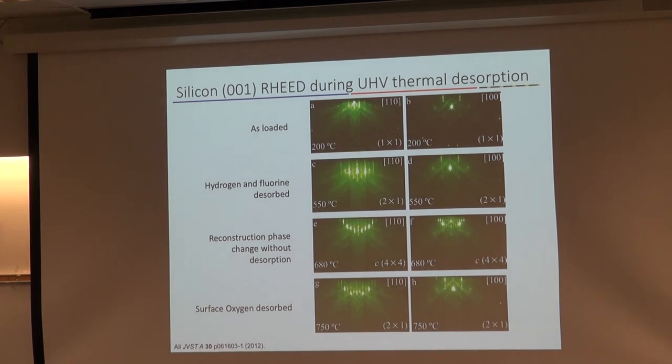Moving on to chemical analysis — one of the things we do in the MBE system is heat the sample up and blow off oxygen. This is looking at in-situ electron diffraction using a RHEED system. When we load the silicon 111 into the sample, we have this particular 1×1 pattern. As we heat it up around 500 degrees, the hydrogen comes off the surface — this is a sample that's been nominally HF-dipped ex-situ. We get rid of the hydrogen termination, then there's another reconstruction when residual fluorine comes off, and lastly we see another structure when oxygen comes off.